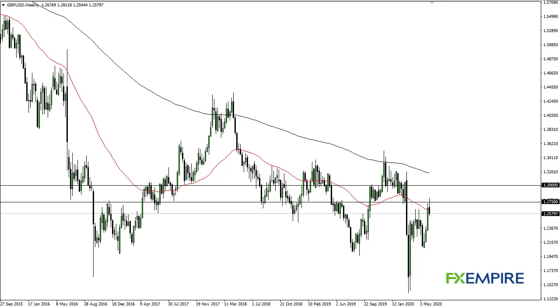From FX Empire, this is Chris taking a look at the British pound weekly chart. You can see that we have broken above the 1.27 level but then broke right back down. Looking at this, I think it's easy to see that we are probably going to continue with maybe a little bit of a pullback.